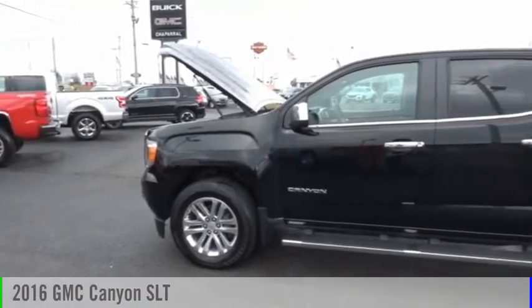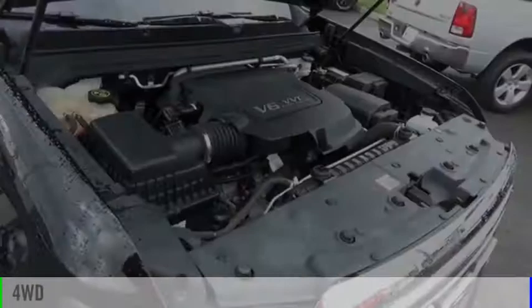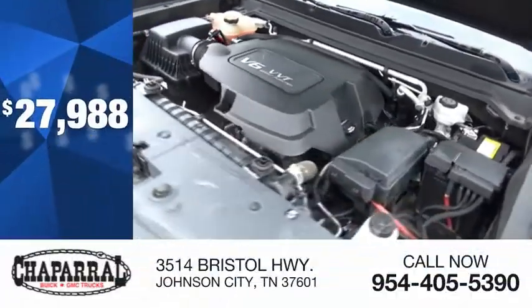We are pleased to show you the 2016 Canyon. This vehicle is powered by a four-wheel drive, six-cylinder, 3.6-liter engine, and is priced below $30,000.